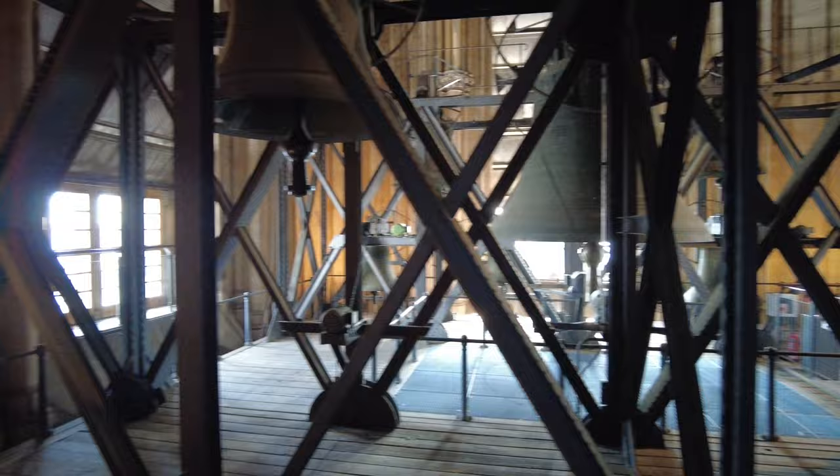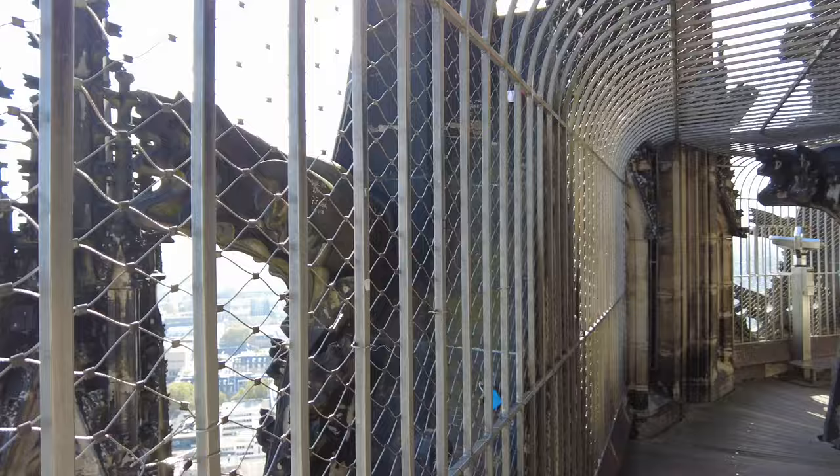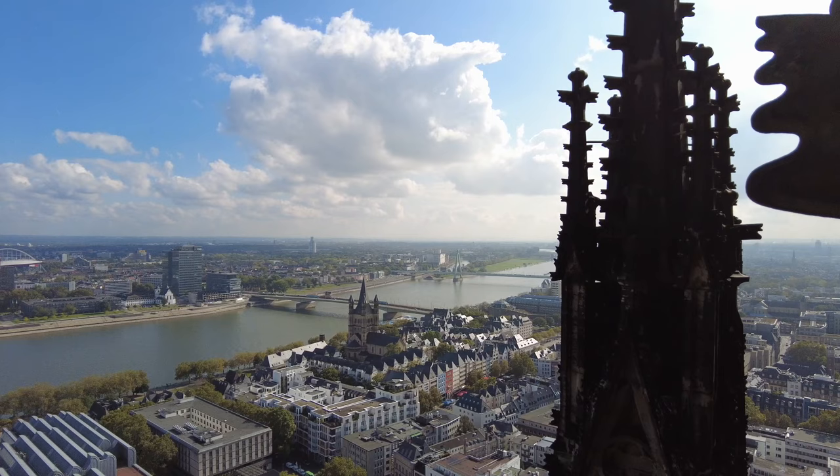Let's continue further up. For the last steps, we take a metal staircase to get to the observation deck. You really have some stunning views from up here. The river you see is the Rhine and the bridge is the Deutzer Brücke, which we will go to later on our tour.